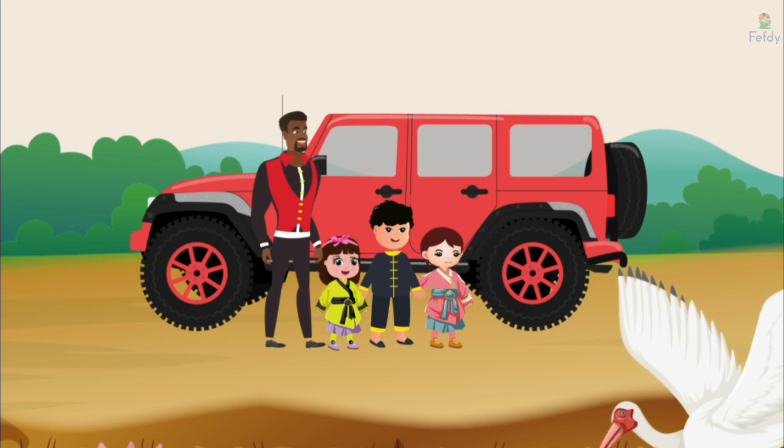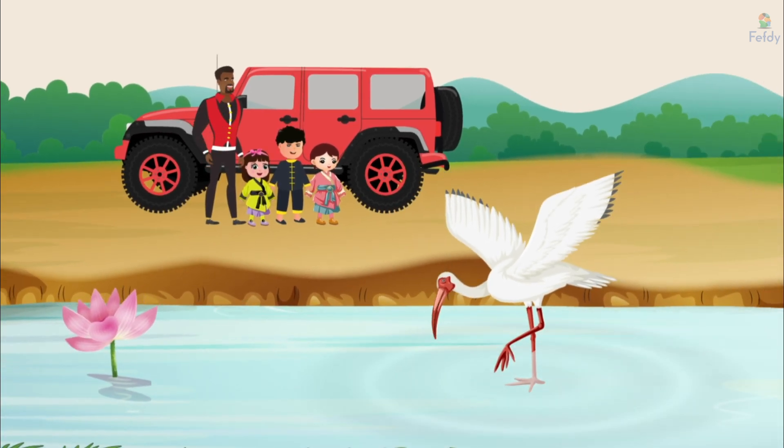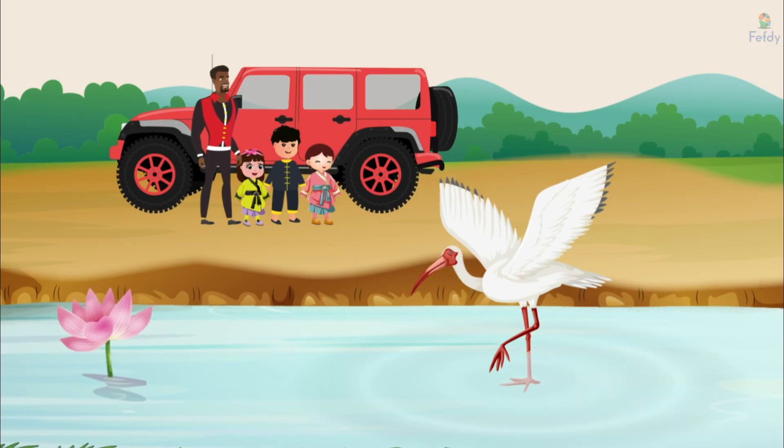Uncle, look, I see a crane. Wow, that's amazing. Don't cranes look like they're stretching up to the sky with their long necks? Look at the ripples in the water from the crane's legs. They're making a pattern. What shape do you think that is?